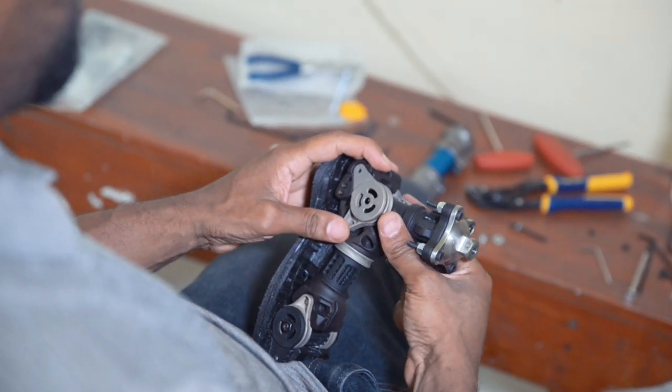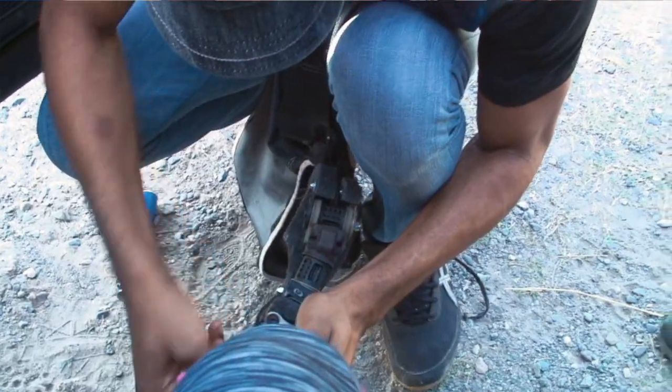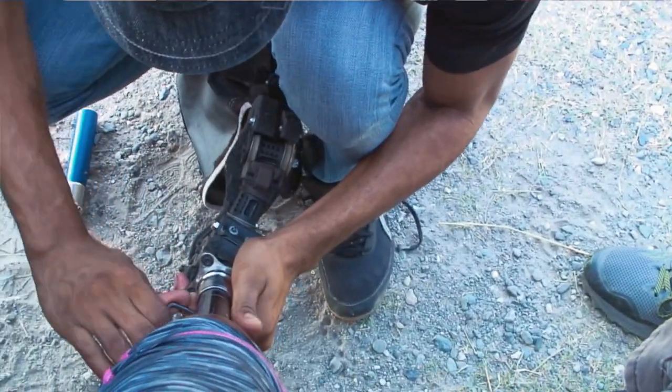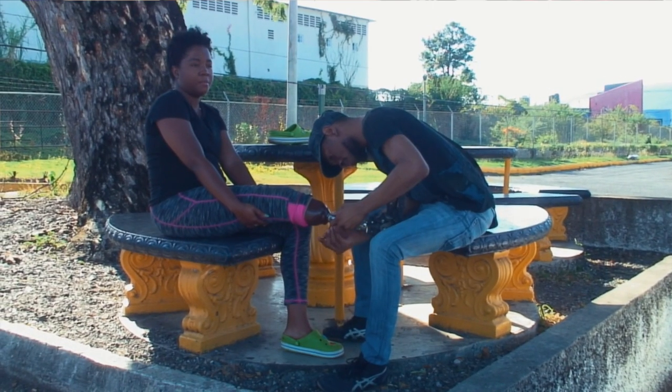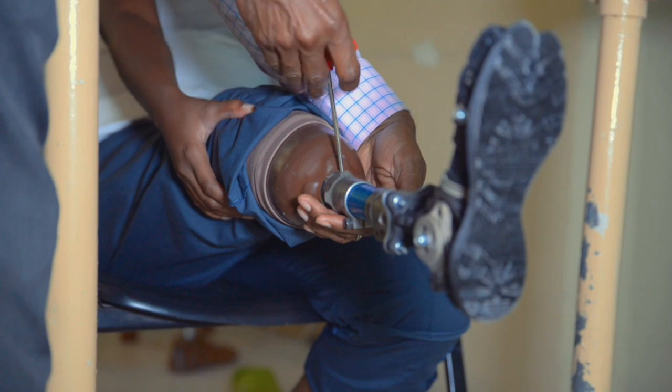The challenges of building prosthetics in Jamaica is that we have relatively limited resources in terms of manufacturing infrastructure. People tend to have to care for themselves and they have to be the ones to care for their prosthesis. So we've been trying to develop a prosthesis which they can make adjustments to based on the tasks that they're trying to perform.